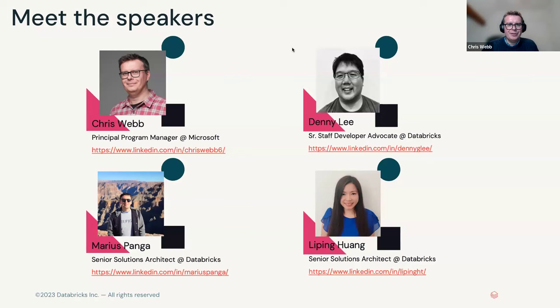My name is Chris Webb. I work at Microsoft on the Fabric Customer Advisory Team, which used to be called the Power BI Customer Advisory Team — it's the same job with the new name. I spend a lot of my time advising customers how to be successful with Power BI, in particular dealing with issues like direct query versus import mode, which we'll be talking about a lot today.